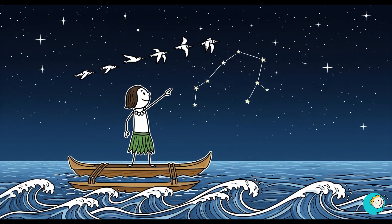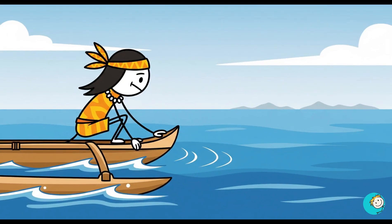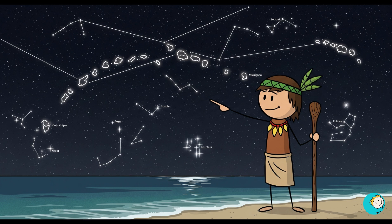Just the night sky, ocean swells, and the flight patterns of birds. They could read how waves bounced off distant islands they couldn't even see yet. Some navigators memorized over 200 star positions and seasonal changes, building a mental map of the Pacific Ocean.